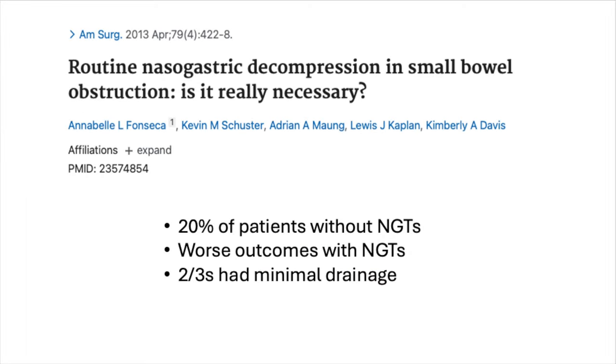Study number one is Fonseca 2013: 290 patients admitted to the hospital with small bowel obstruction, 20% of whom were managed without an NG tube. The use of an NG tube was associated with worse outcomes across the board — longer time to resolution, longer length of stay in the hospital, and a higher rate of complications. Non-operative management was successful in two-thirds of patients across the board, and it was the same whether or not an NG tube was placed. Of note, almost two-thirds of the patients who had an NG tube placed only had very minimal drainage, indicating the procedure could not have possibly helped in the majority of patients.